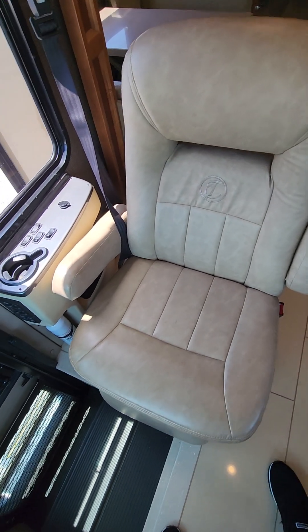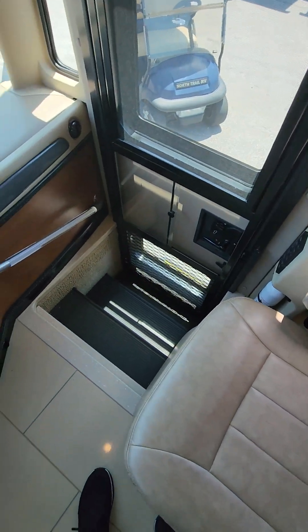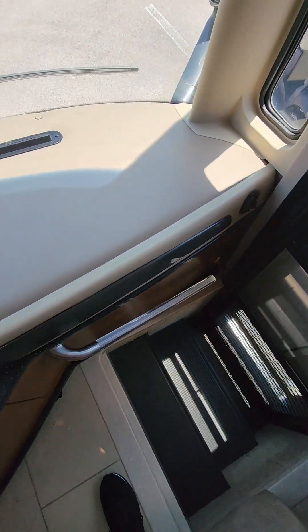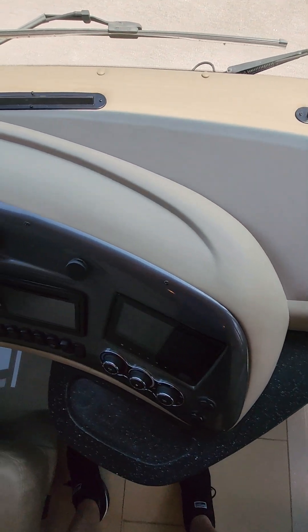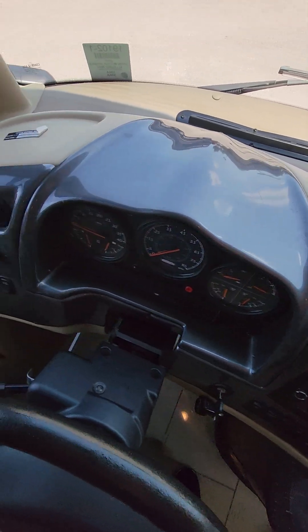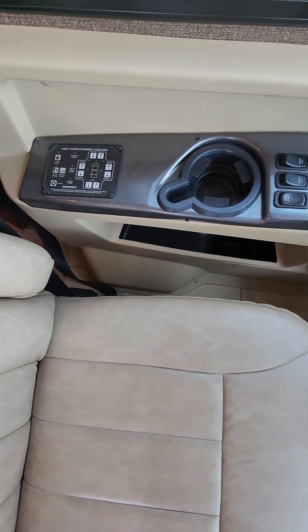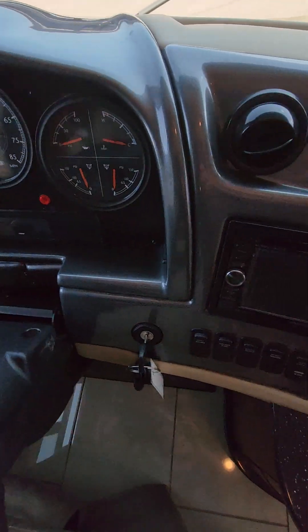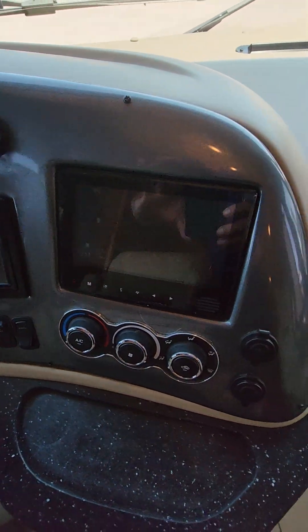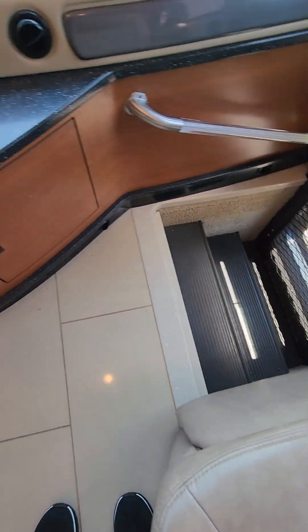Here is a video of the 2017 Super Nice Allegro Red 33A from Northrail RV. This thing is really pristine — brand new front seats, so they had new front seats put in. I'm doing a quick video to show you the overall excellent condition of this coach.